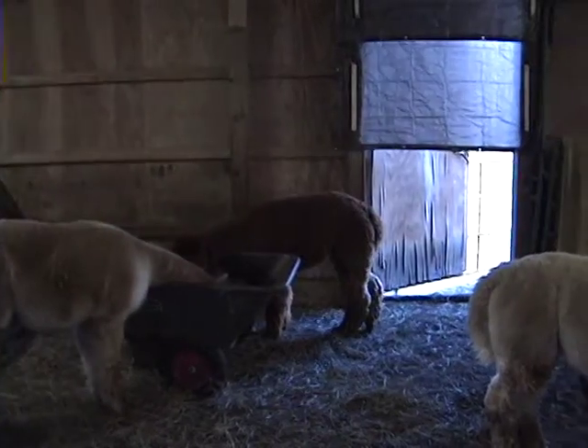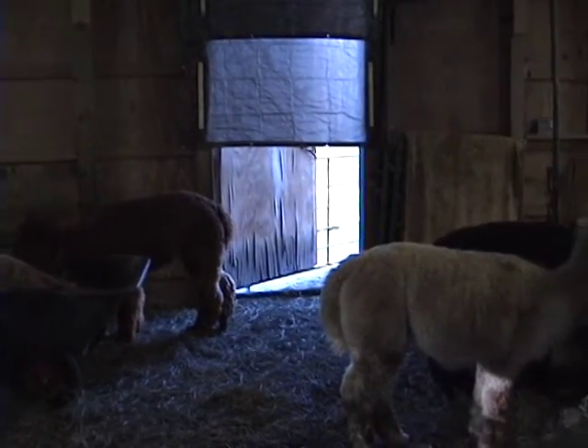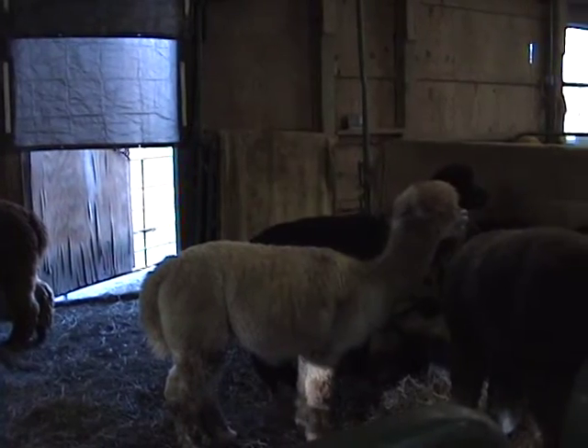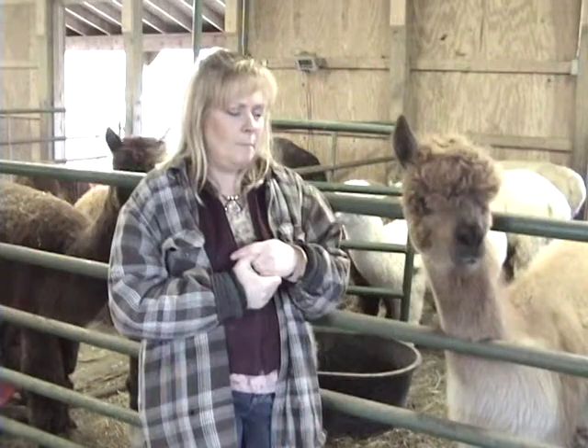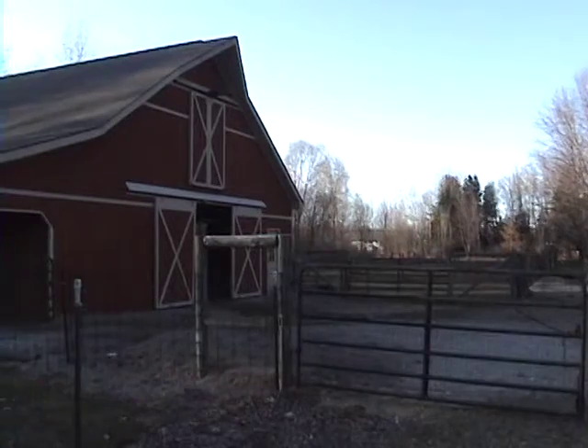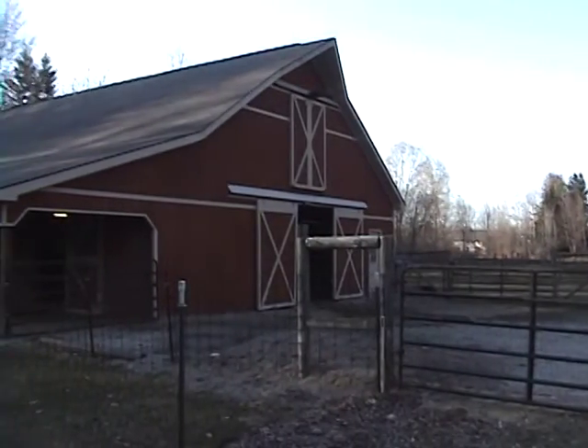They only have bottom teeth in the front, but they do have molars in the upper and lower back that they chew with. From the time they are crias, their teeth consistently grow. Here on the farm we don't have that natural wear, so we actually have to file their teeth.